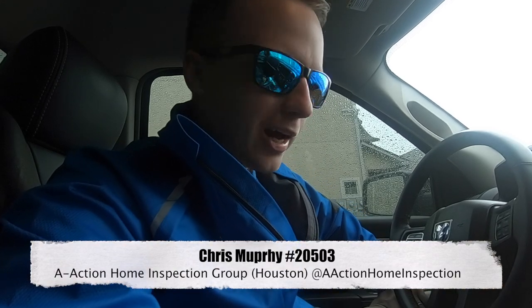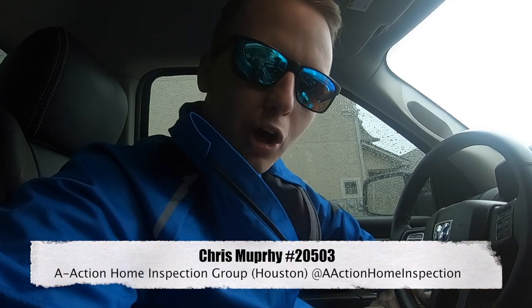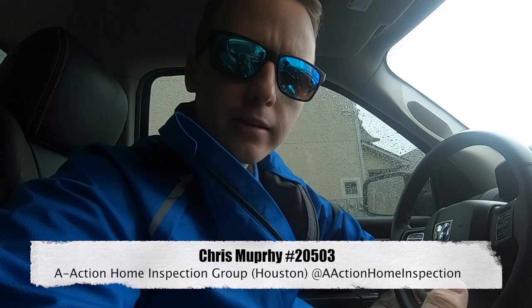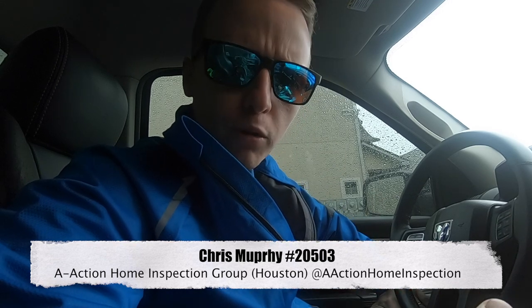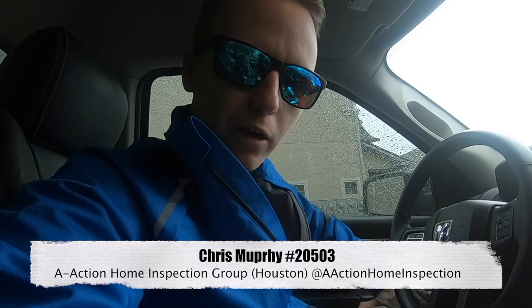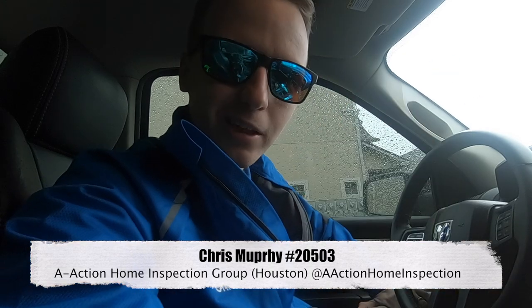I'm going to go see Joe Diasano today. He's one of our top producing agents with A-Action and also a good friend of mine. We're going to get some insight from him about how he chooses home inspectors and also how he coaches his clients through the inspection process. So let's hit the road.